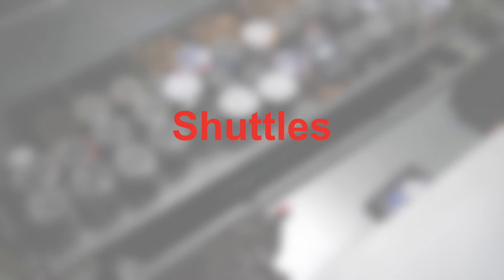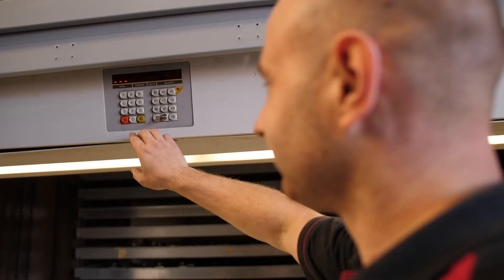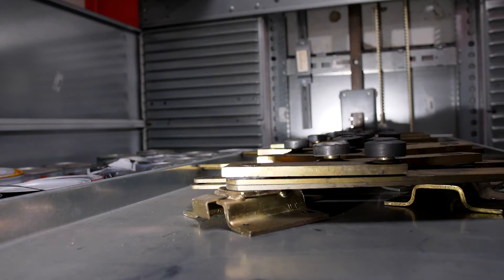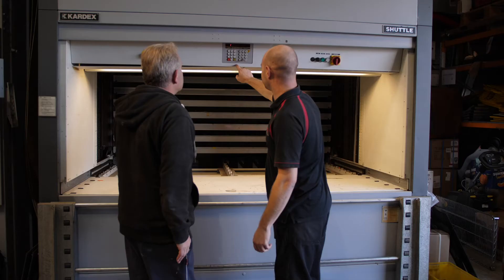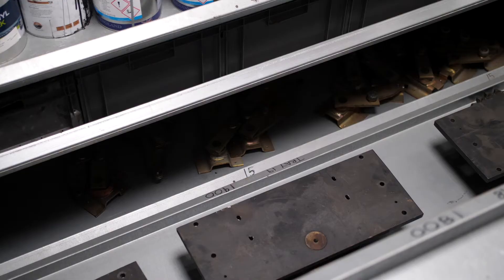Shuttles are a great choice if you are looking to store larger or heavier items. Whereas a storage carousel rotates all shelves to bring the right product to the operator, a shuttle is based around a central lift retrieving only the tray selected. The machine is able to handle and store heavier or larger items with ease.